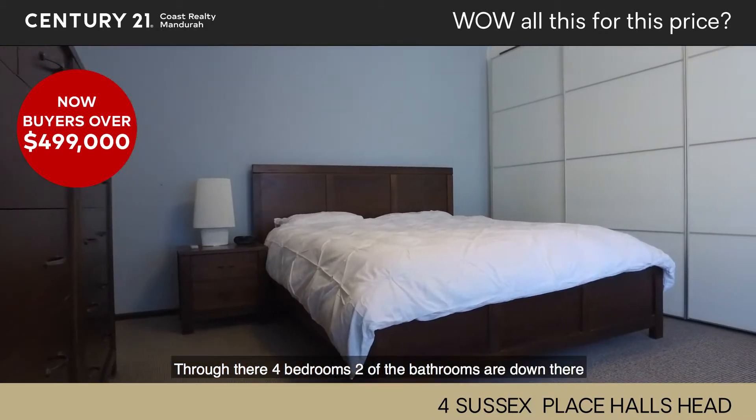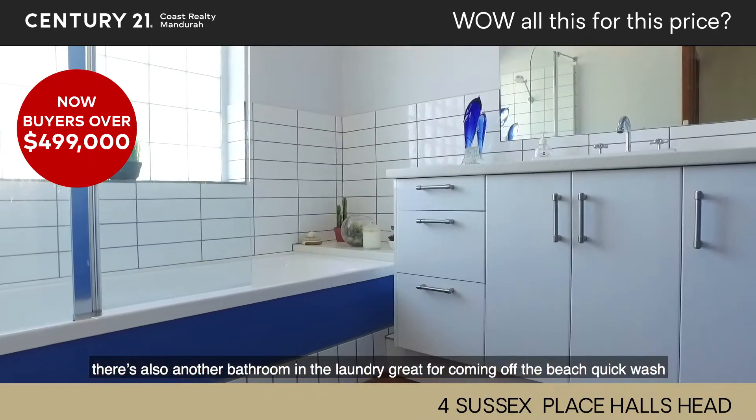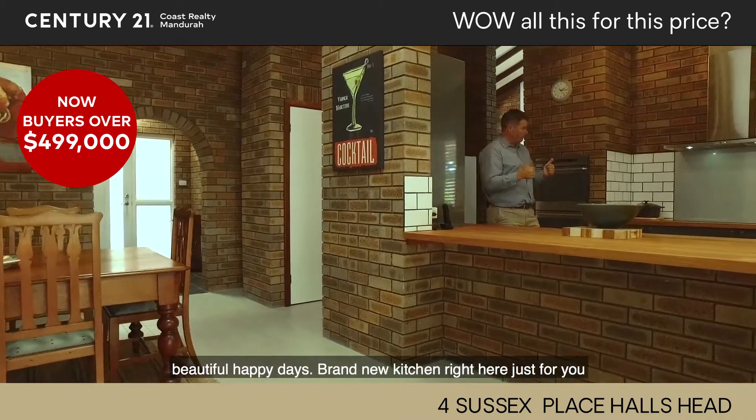Through there, four bedrooms — two of the bathrooms are down there. There's also another bathroom in the laundry, which is great for coming off the beach. Quick wash, beautiful, happy days.